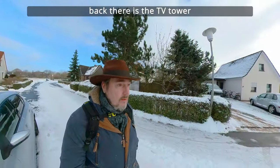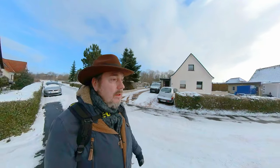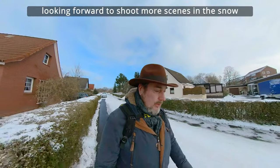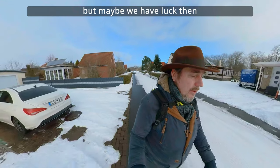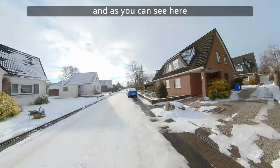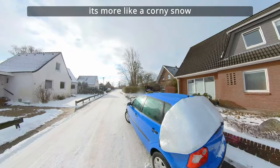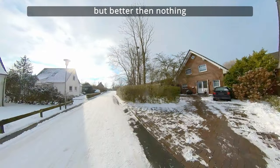Da hinten könnt ihr dann unseren Turm sehen, den Fernsehturm. Schade, dass der Schnee wieder aufgehört hat. Ich hatte mich schon darauf gefreut, hier so ein paar Szenen mit Schnee zu bekommen. Fallen im Schnee. Aber vielleicht setzt es ja nachher nochmal ein. Wir haben jetzt Zeit. Und wie du sehen kannst, hat jetzt auch ganz leicht wieder etwas Schnee eingesetzt. Das ist mehr so ein körniger Schnee, so ein Griesel-Schnee. Aber besser als nichts. Immerhin etwas.